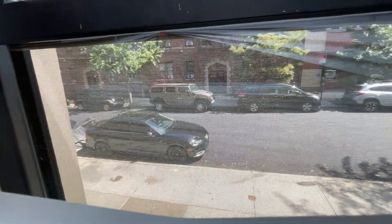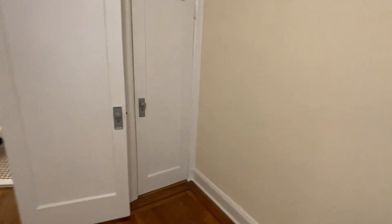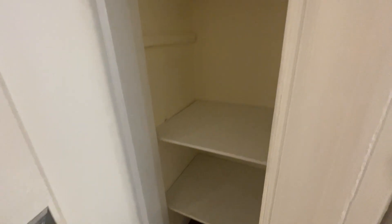From here we'll walk to the train. Here's a closet, and one more closet in the hallway — a linen closet here.